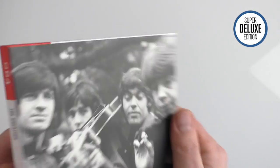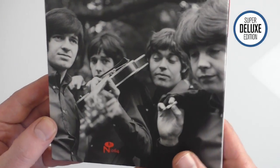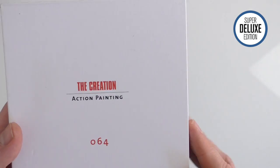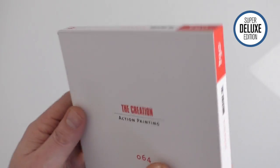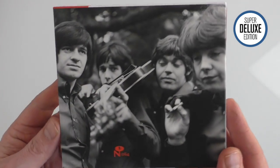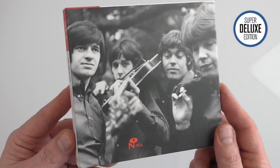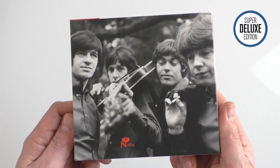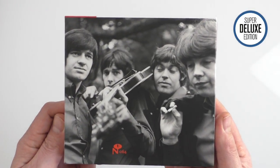Of course, with the Demon release you also have the opportunity to buy a signed set with Eddie Phillips, and those are still available. But I think certainly for US fans, where you don't have to import or pay extra for the Demon one, this is a pretty good option. The mastering is identical on this to the UK one — I've had that confirmed by Demon. This is Paul from Super Deluxe Edition, looking at Action Painting by The Creation, out on Numero Group on the 17th of March.